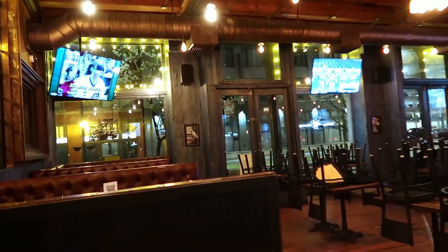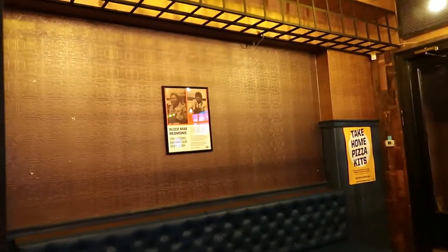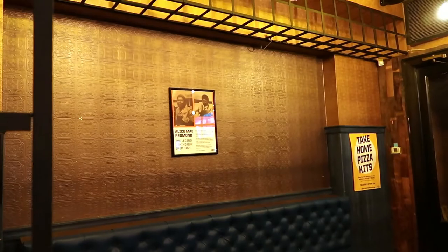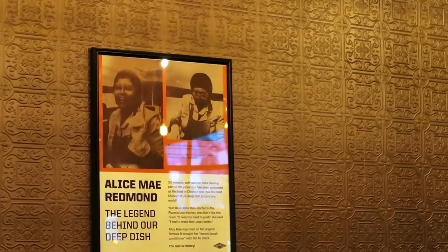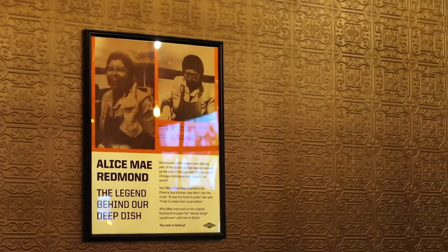Thank you all so much for all of the support that you've given me so far, and until next time, I hope to catch you on the flip side. Thank you, Alice. There she is — the founder, who didn't like the crust at Pizzeria Uno, so she started this fantastic place. Well done, once again.